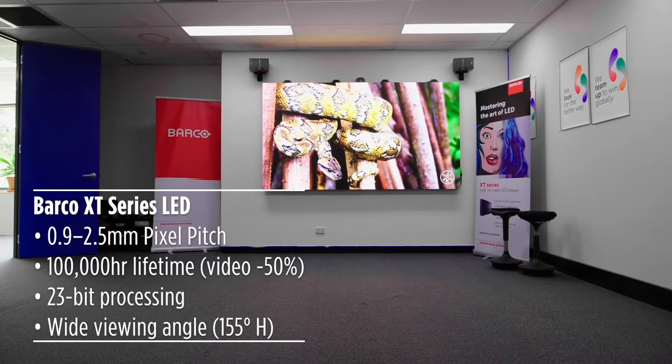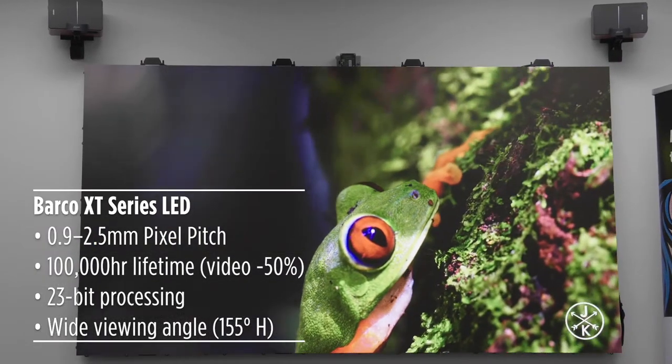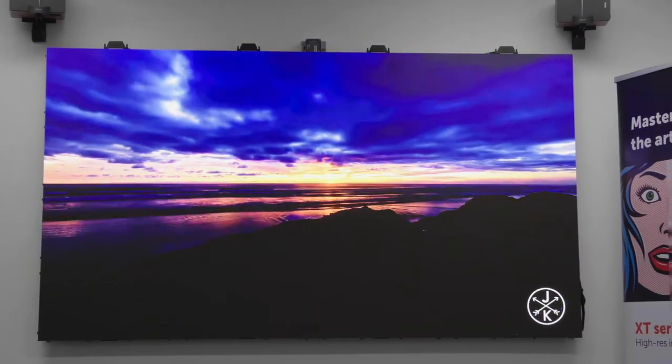Demand for LED is skyrocketing. Not that long ago you would only find large swathes of LED in sporting venues. Now you might find an oversized LED billboard in your nan's front room — okay, that's overstating it a little bit — but LED has taken over from video walls and projection in just so many applications: from control rooms, airports, foyers, digital signage, churches, schools, public spaces — the list goes on.